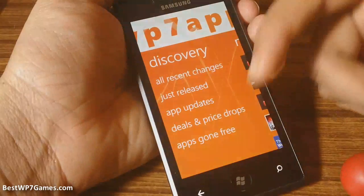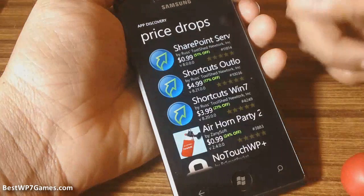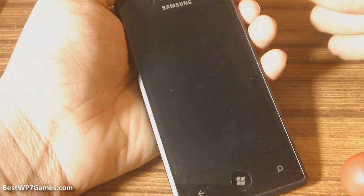But the good thing about this app is that you can see deals and price drops which the official marketplace does not show you. So you can see that the SharePoint server app is 50% off, so you can get it for 99 cents.